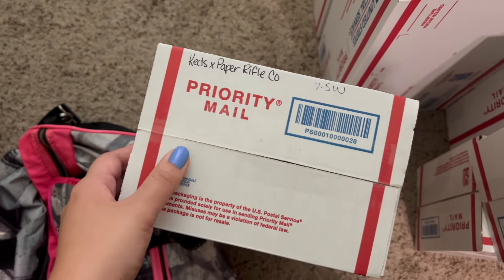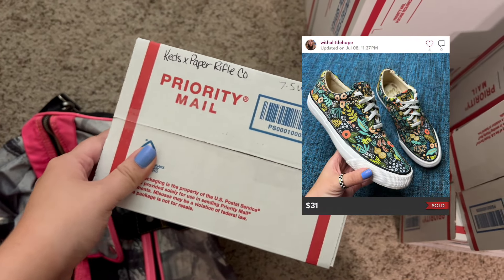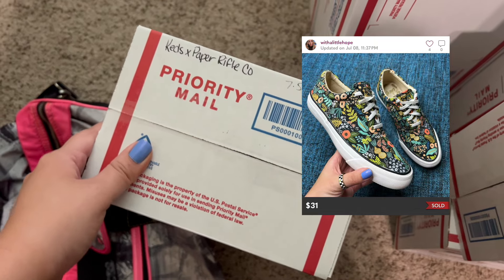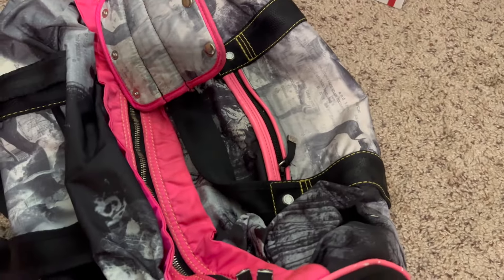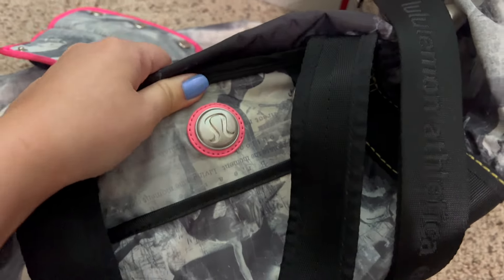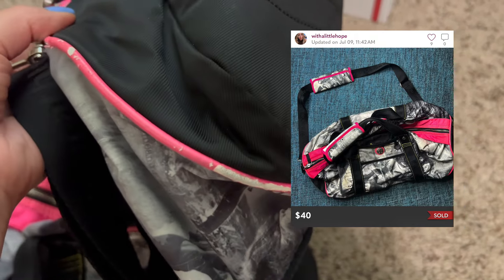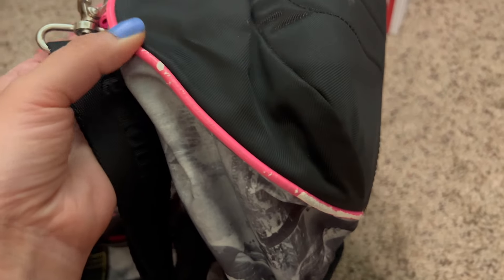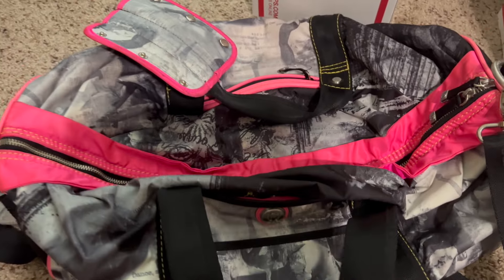Next up, we have these Keds. I shared these in a recent haul video. These are the Keds Paper Rifle Company collaboration. They have that very Bridgerton vibe to me right now, which I know is really popular with the really pretty floral pattern. Size 7.5 women's, and these sold on an offer to likers on Poshmark for $31. And then I sold this Lululemon duffel bag, which I did thrift. This sold for $40. I probably could have got a little bit more out of it, but I decided to take an offer of $40 because of the damage — the rubber tubing around the edges is kind of peeling, which I did note in the listing. The zippers all work and it's pretty clean otherwise, but yeah, it still sold for $40. So I was really happy with that.